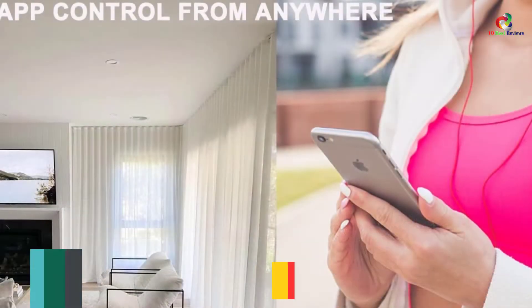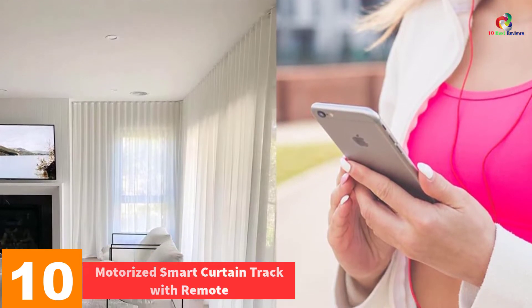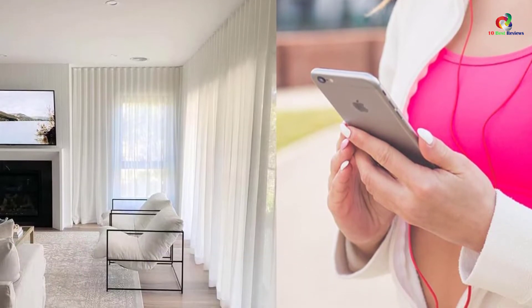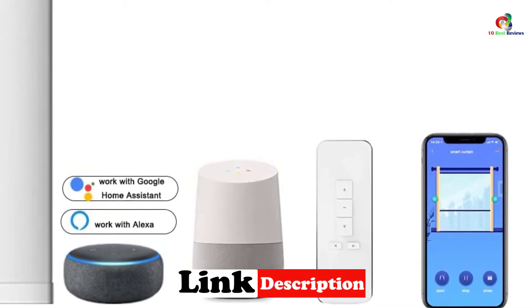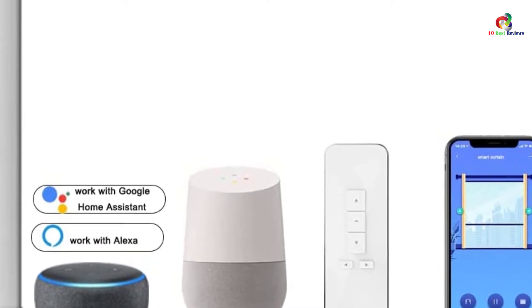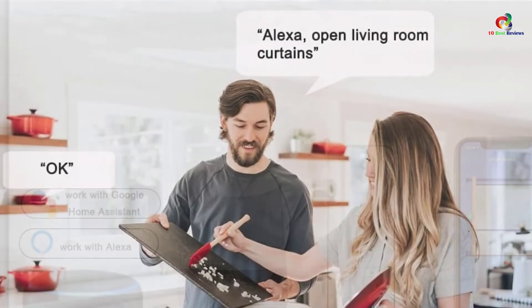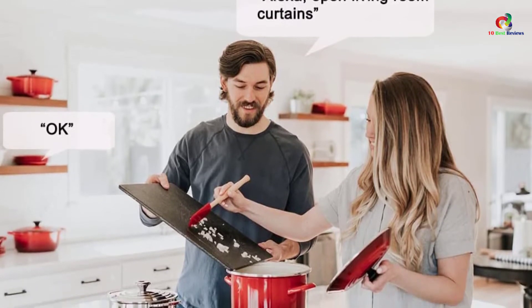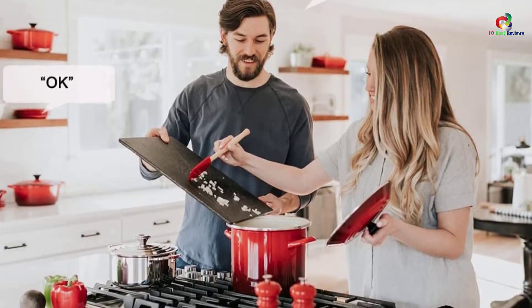Starting at number 10, we have the Motorized Smart Curtain Track with Remote. If you are tired of having to open and close your curtains manually each time, this product is a great solution. This motorized curtain rod lets you simply push a button to select the amount of shade you want. You can open or close it as you wish, and the length is customizable. Be sure to measure your curtain well to make sure it is the right size for this rod.